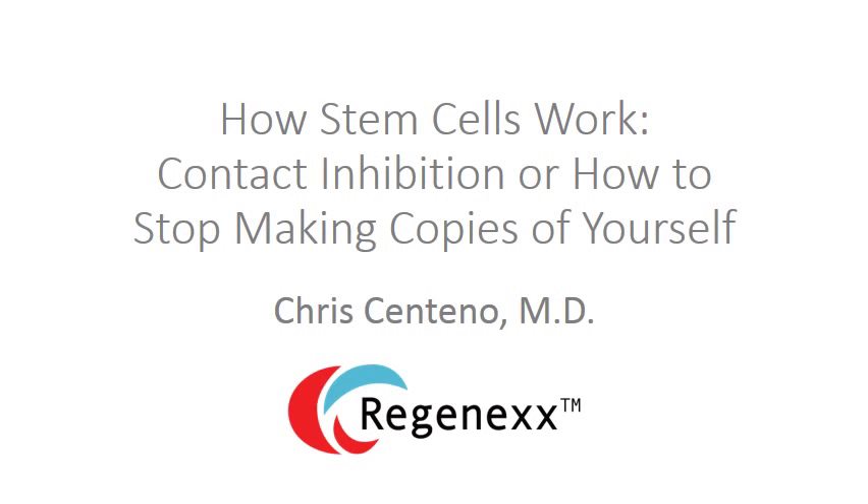This is Dr. Centeno, and this is a continuation of our short format video series on how stem cells work. Today, we're going to talk about contact inhibition, or how to stop making copies of your cell.